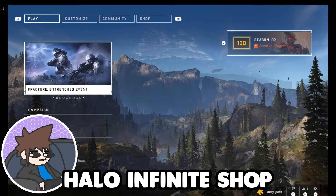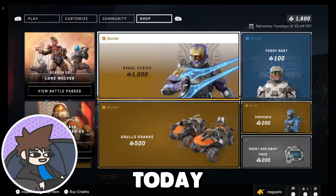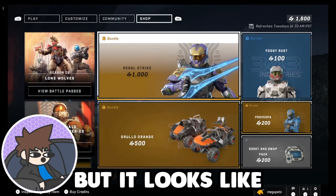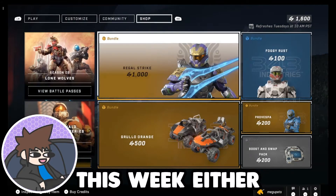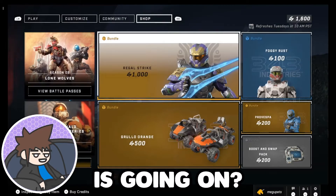Welcome to the Halo Infinite Shop for May 31st, 2022. Today we have a bunch of new items, but it looks like we don't have dailies this week either. 343, what the fuck is going on?